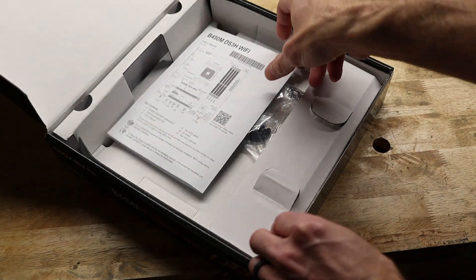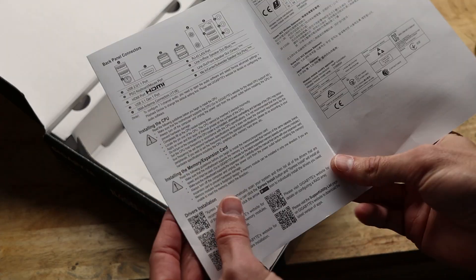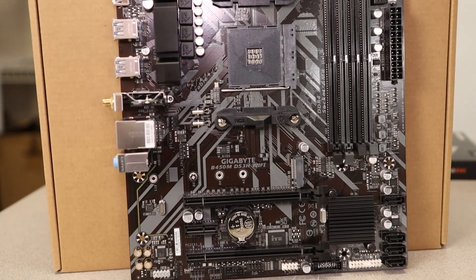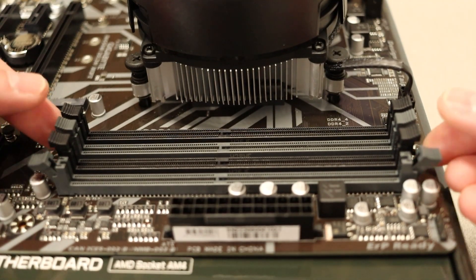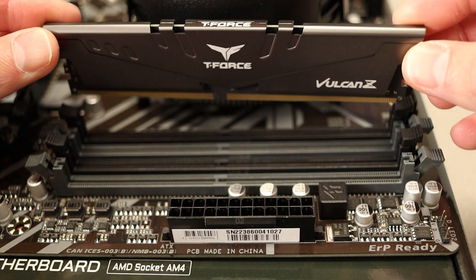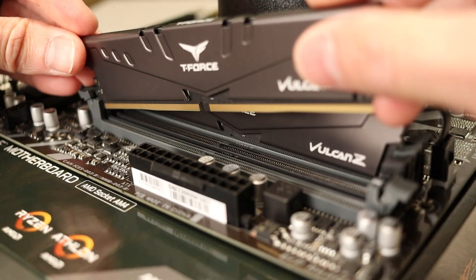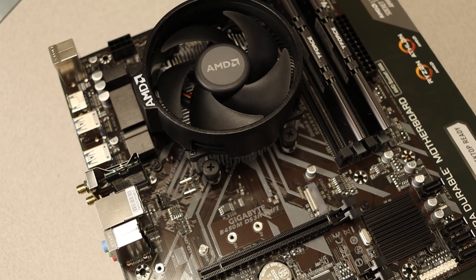The last part of prepping the motherboard is RAM installation. Consult your motherboard manual, but most boards are similar. Mine has black and gray sockets — the manual shows to use the gray spots first. Pull the tabs outward on both sides, then line up the RAM stick with the slot. It's keyed like the M.2 drive so it can only go in one way. Push the RAM down firmly — you'll need some force and it'll feel like you might break the motherboard, but it'll be fine.